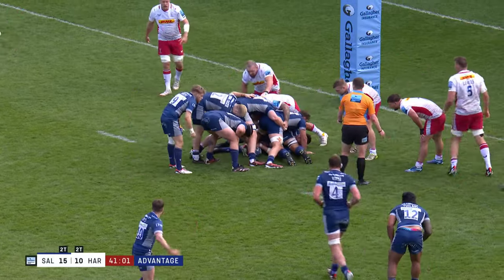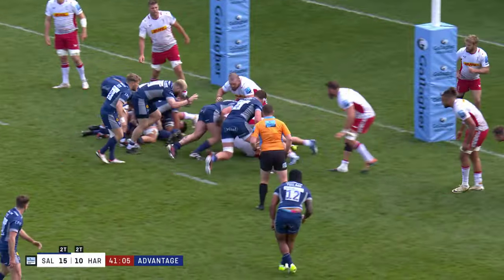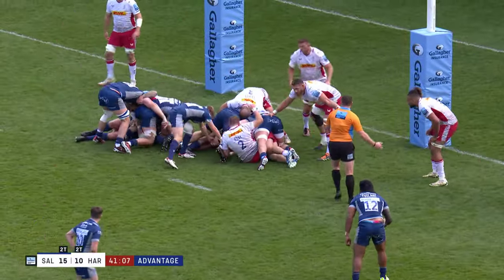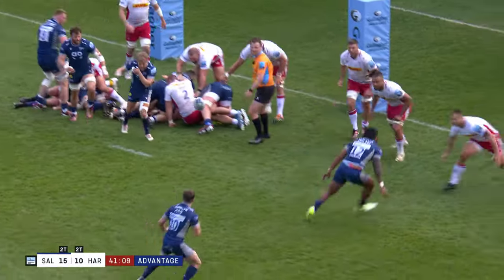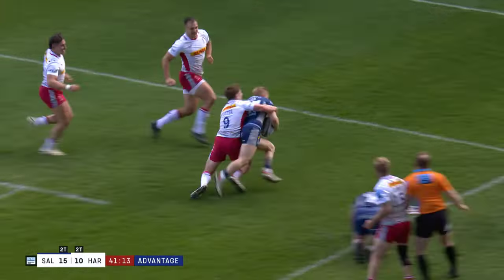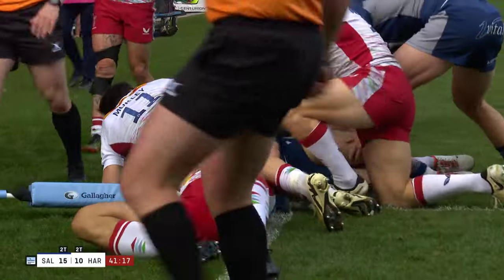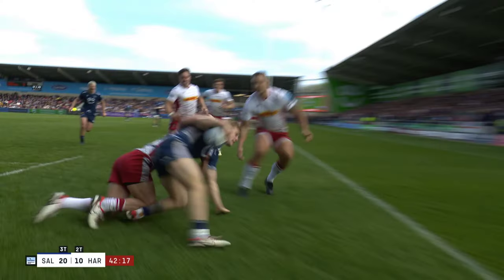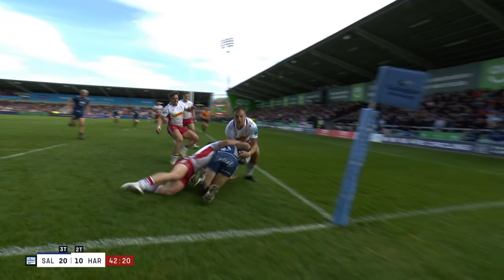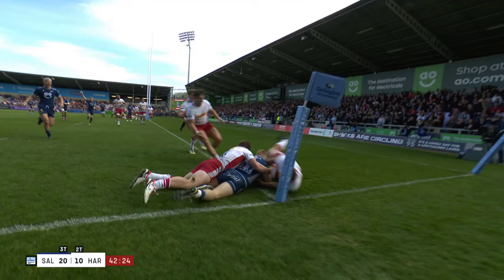Time-up at the end of this first half, into the red, but still time for Sale to bag a third. It's Ben Currie on the far right-hand side — it's Currie! Lays it back to Reid, a lot of work to do. He's got there. And the perfect Sale sweetener to take back in at half-time.